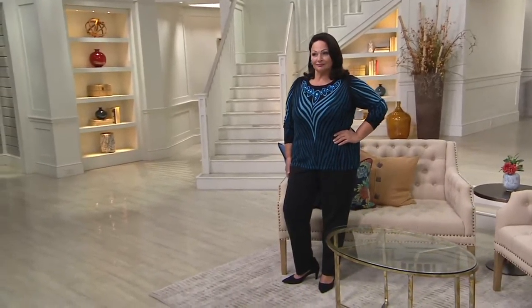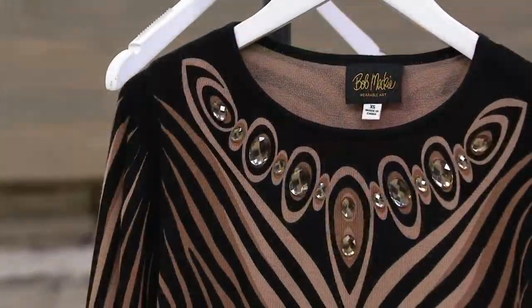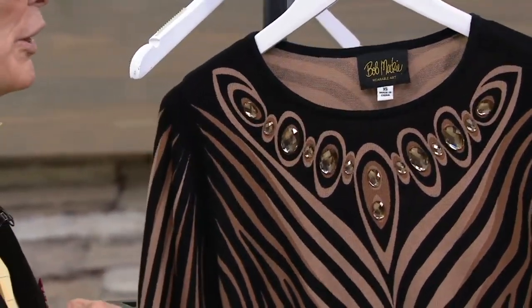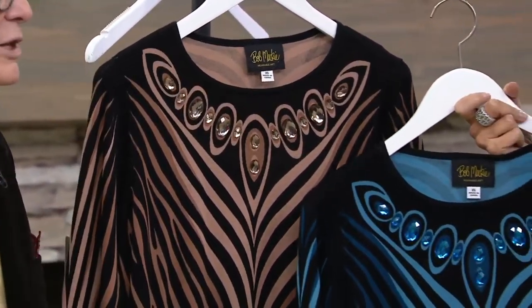I don't know the audience size exactly. But it's a really good little show. Definitely go check that out. This is where you can get Bob Mackie's exclusive collection for us — these wonderful, show-stopping pieces that you can wear as everyday life, or save them for that little special time when you go out.